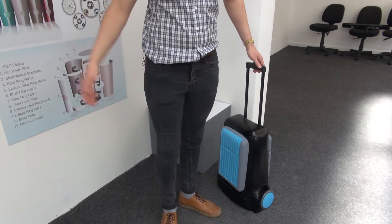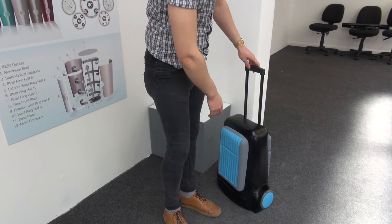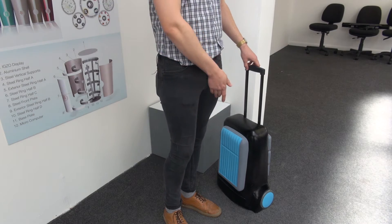Obviously it looks like a normal suitcase, maybe a bit different with the organic wheel arches and such. It connects to a smartphone to activate this LED light panel, which basically means that when you get close to your bag it starts to light up, giving you an indication of where your bag is at all times. It's also equipped with GPS.